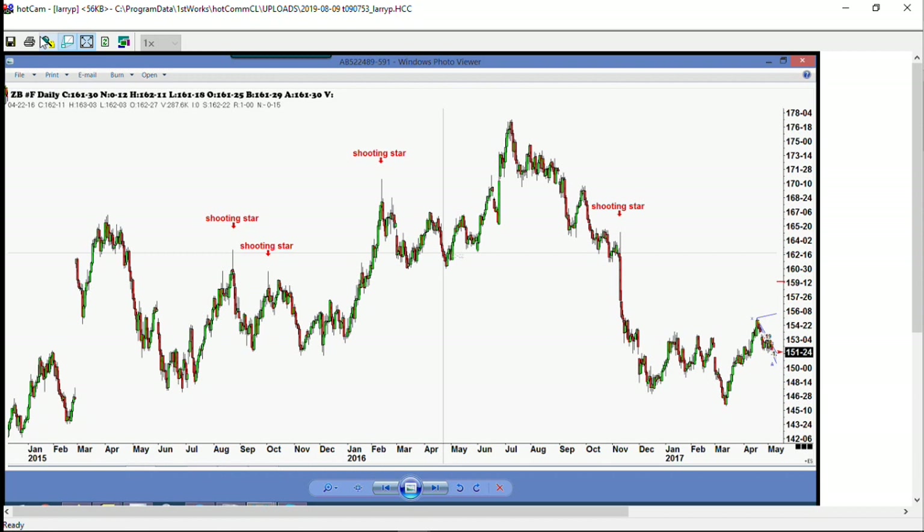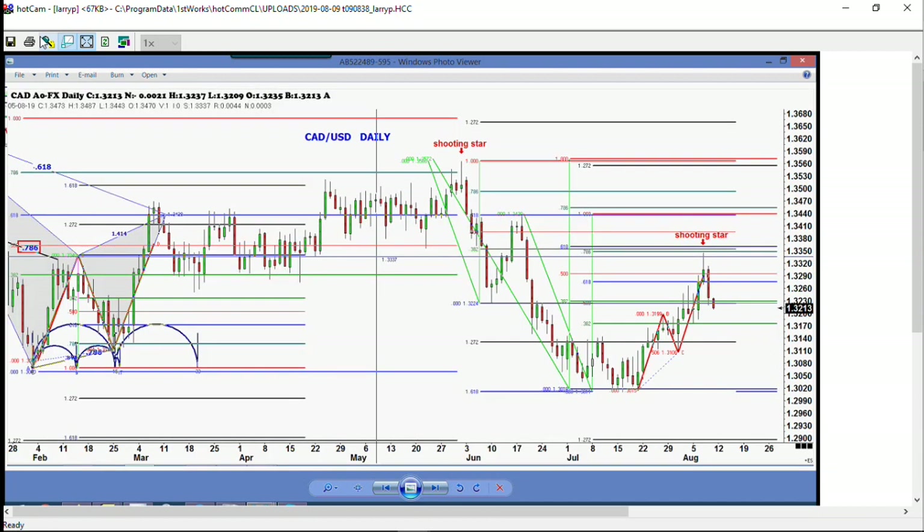Here's another one to show you the same pattern — the Canadian dollar versus the U.S. dollar. We had a shooting star at the very high in late May. Two days ago we had a beautiful ABCD right at the 61% retracement — A, B, C, D, perfect. It's dropped 150 pips from that level, so that shooting star pattern has worked. The opposite of the shooting star is the hammer — a hammer pushes the market down and then it snaps back up.